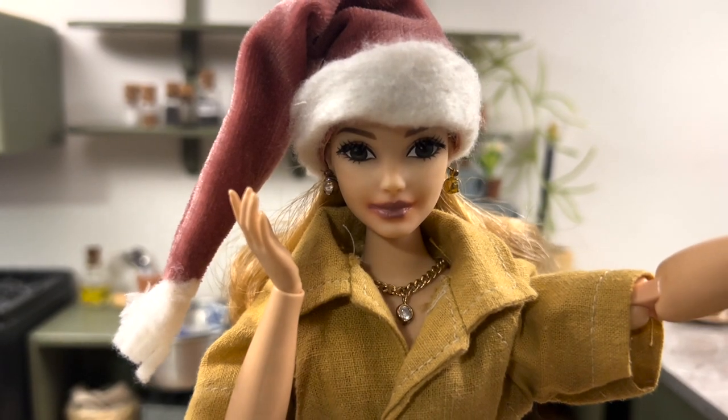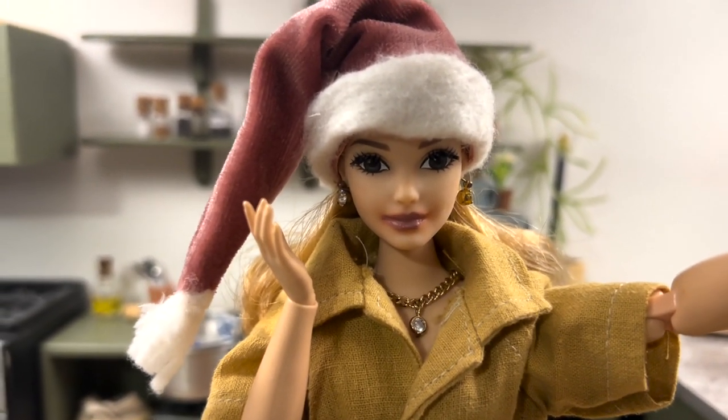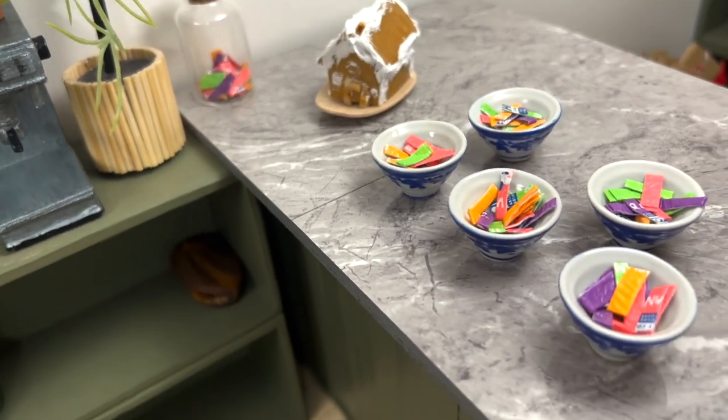Now I have to go pick the kids up early from school because it's their last day. I've also got some sweets for them.